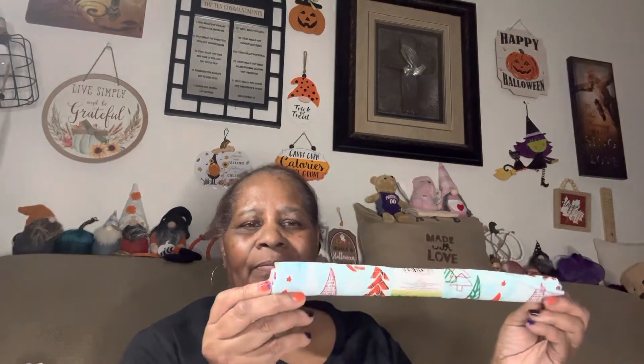I think I already have this. It's just one of those fabrics with the gnomes. I'm not going to open it, but see the gnome on there.